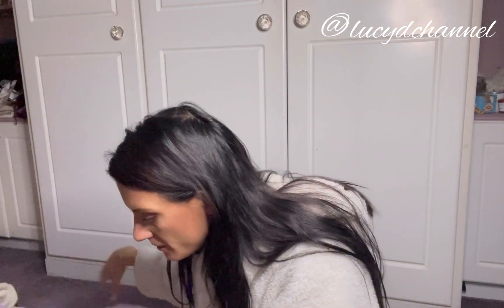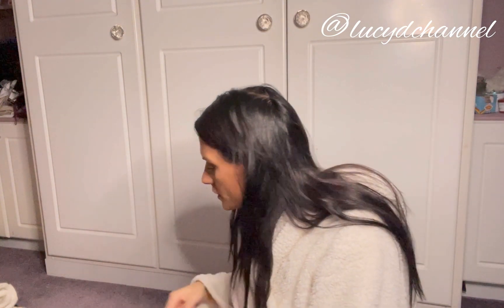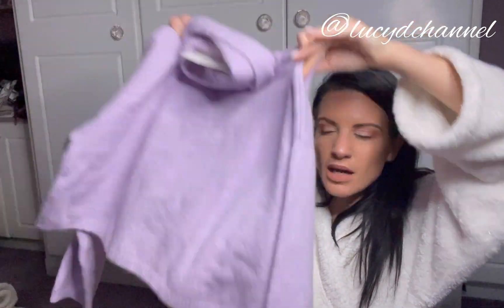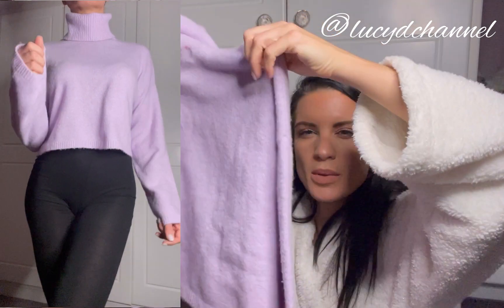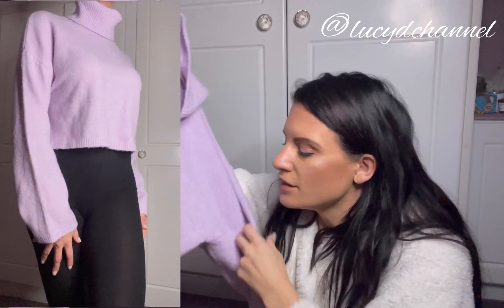I've got one thing from Bershka — it was 20 pounds. It's lilac again! A size medium, cropped roll neck. It looks really nice. I tried it on with high-waisted black leggings and it looked great — it's cropped but not too cropped, because what's the point of a roll neck if you're completely hanging out? I want to cover up a bit.